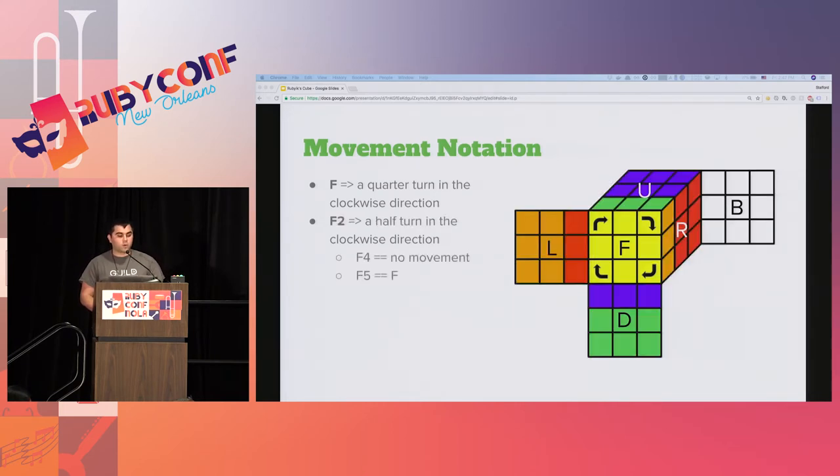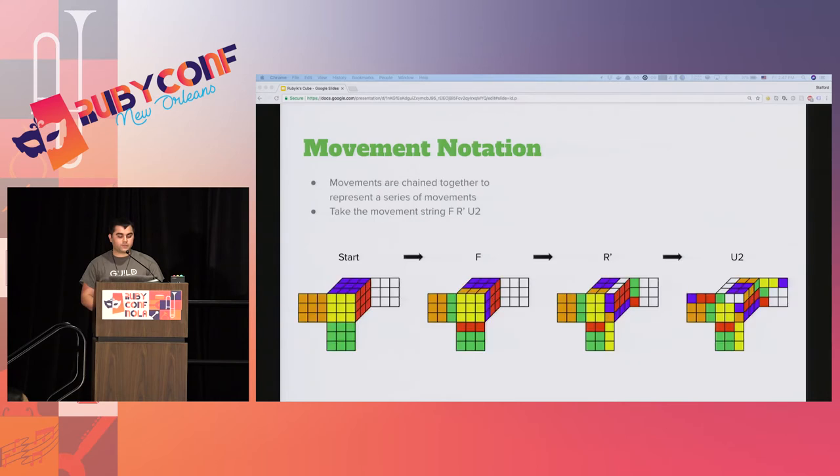F2 designates two 90-degree turns in the clockwise direction. It is possible to specify additional higher numbers, but this is rarely used since it overlaps other notations. For example, an F4 notation would be equivalent to no movement, as you do four quarter rotations and you're back where you started. An F5 notation is equivalent to an F rotation. F prime denotes a quarter turn in the counterclockwise direction, which is the same as specifying an F3 rotation.